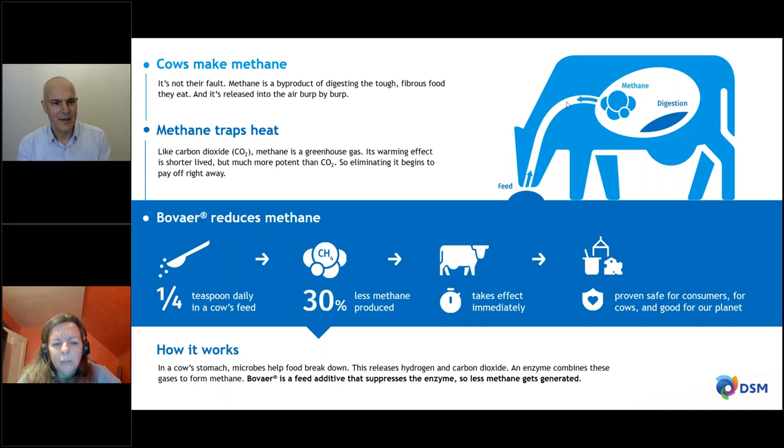How much Bovaer do you need to feed a cow daily? The scientific answer is between 1 and 1.5 grams per animal per day. We have it in a free-flowing powder formulation, and to make it tangible, we say one quarter of a teaspoon daily — that resonates with everyone. One quarter of a teaspoon is easy to imagine.